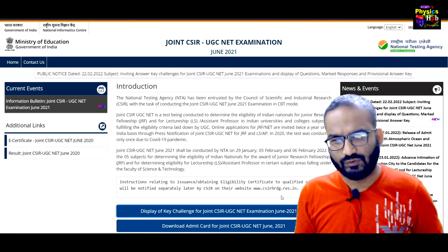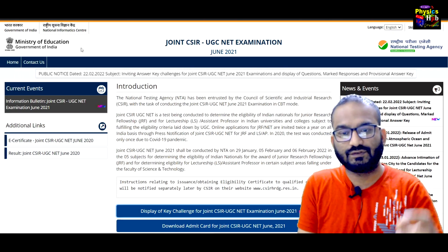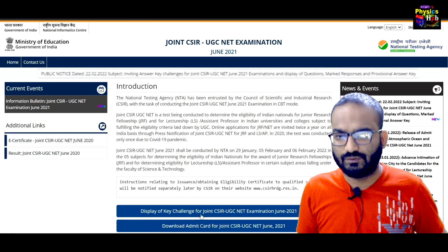If you have given the examination, you can see the question paper. You can go to this website — csirnet.nta.nic.in — and you will get this page.